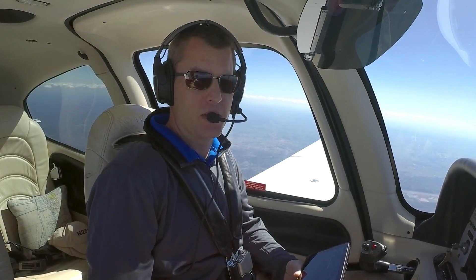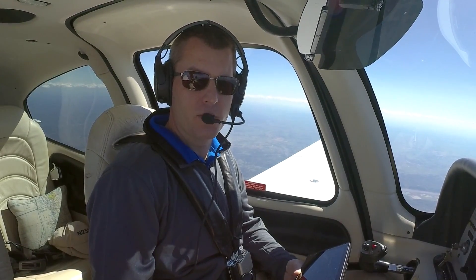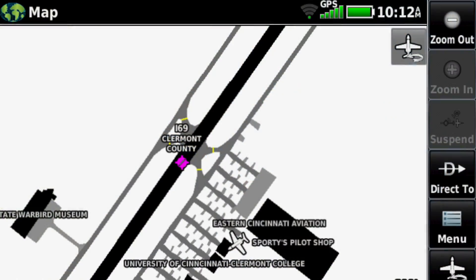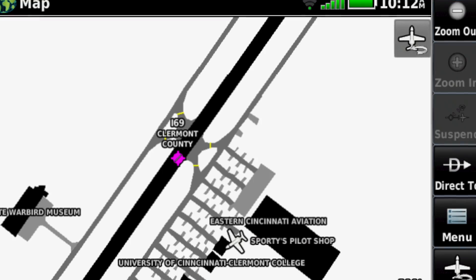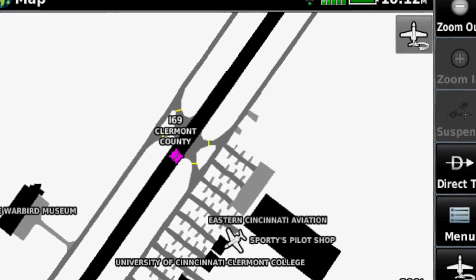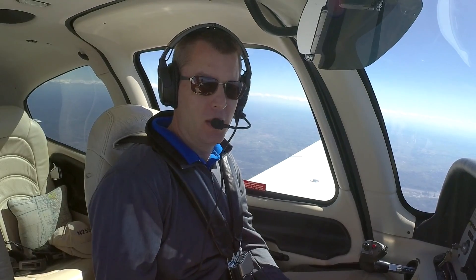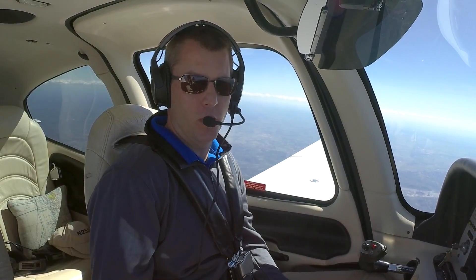Garmin also has their safe taxi diagrams on here — highly detailed airport diagrams for more than just the big airports. You can get a safe taxi diagram at many small general aviation airports. In addition to runways and taxiways, it shows lots of details including hold short lines for taxiways and runways, FBO information, and everything you need to navigate around an unfamiliar airport.